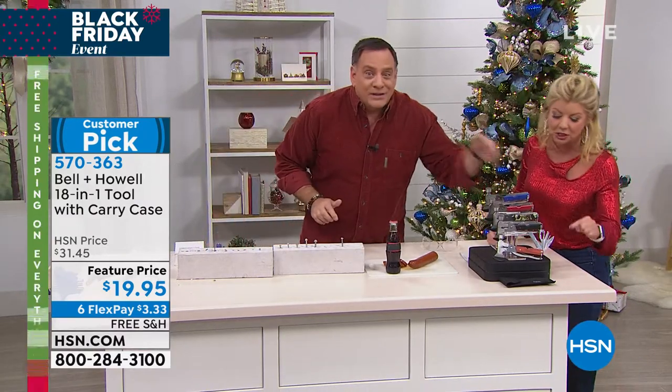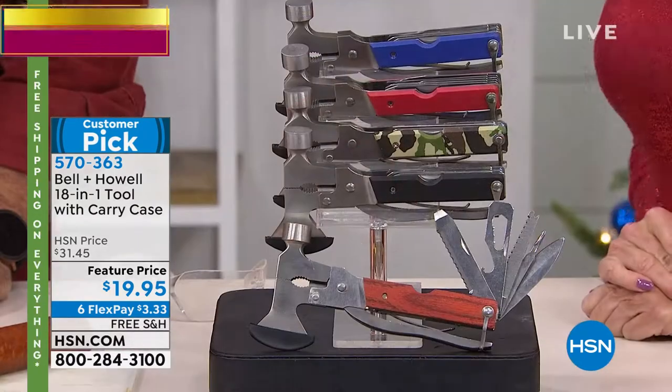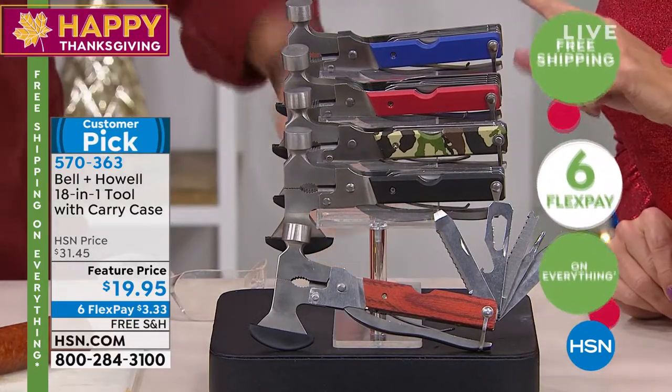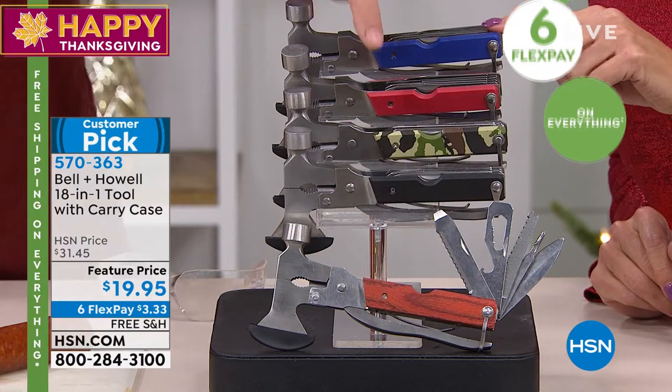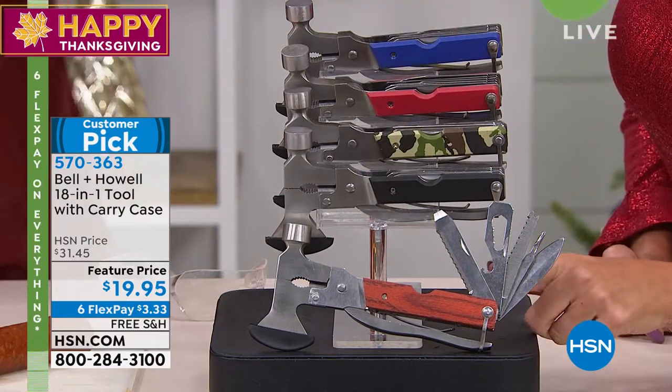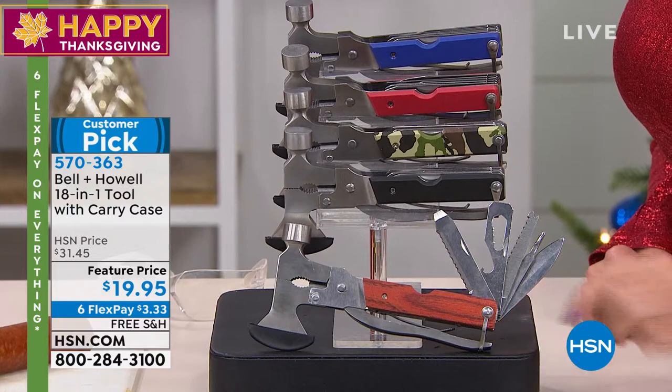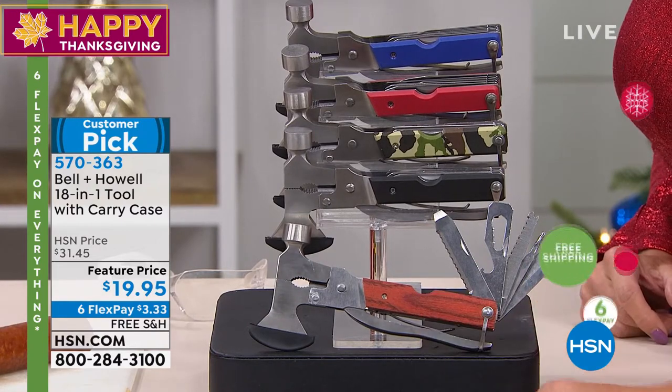We do have the colors — look at all these. You can choose what you would like. We have this in red, blue camo, black, and then the bottom one is burl wood. Burl wood — that's real wood. Isn't that cool?